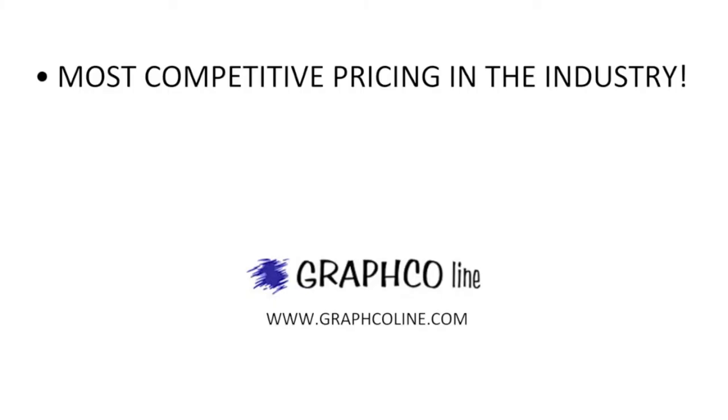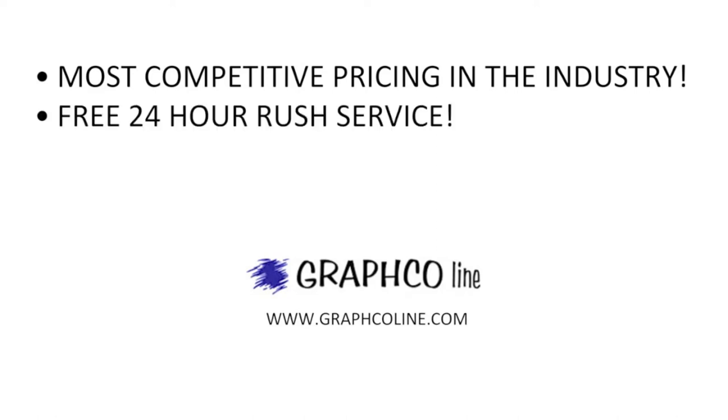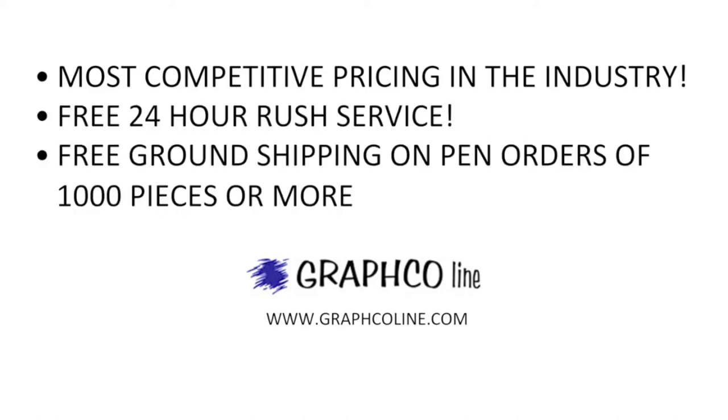Put a smile on your client's mug. Get your name on some of these tumblers today. Remember, along with the most competitive pricing in the industry, Graphco also offers free 24-hour rush service and free ground shipping on orders of 1,000 pieces or more.